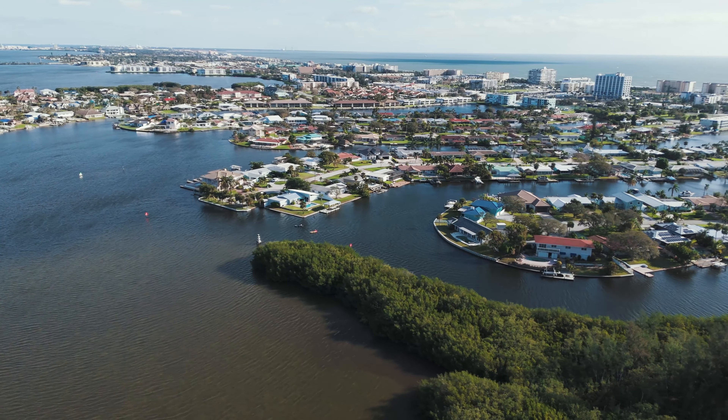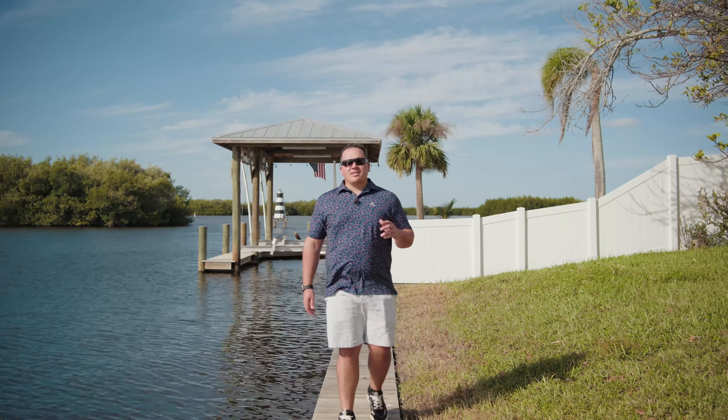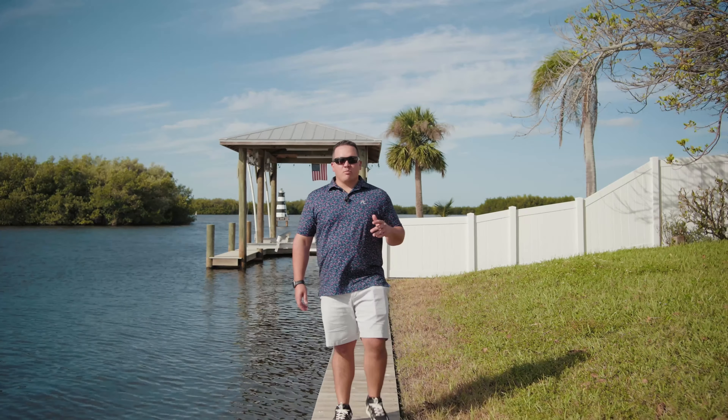Located on Bahama Boulevard in Cocoa Beach, we are right across the street from Lori Wilson Park and a short bike ride to downtown. Give me a call today for more info.